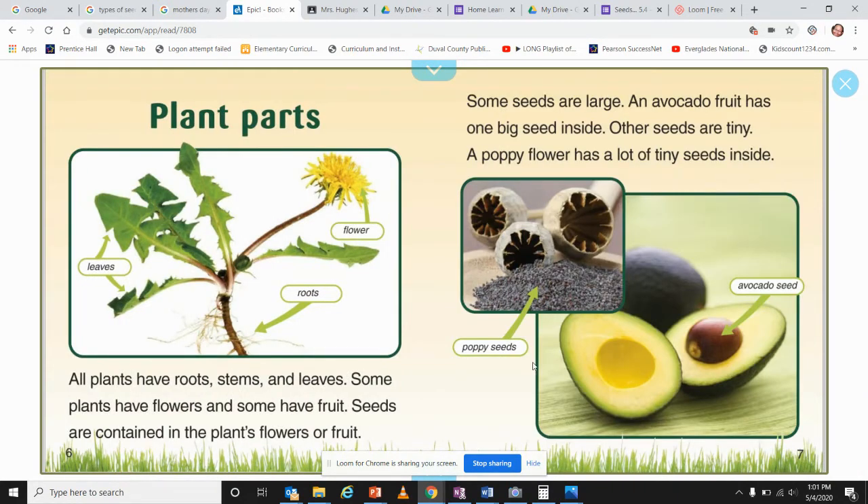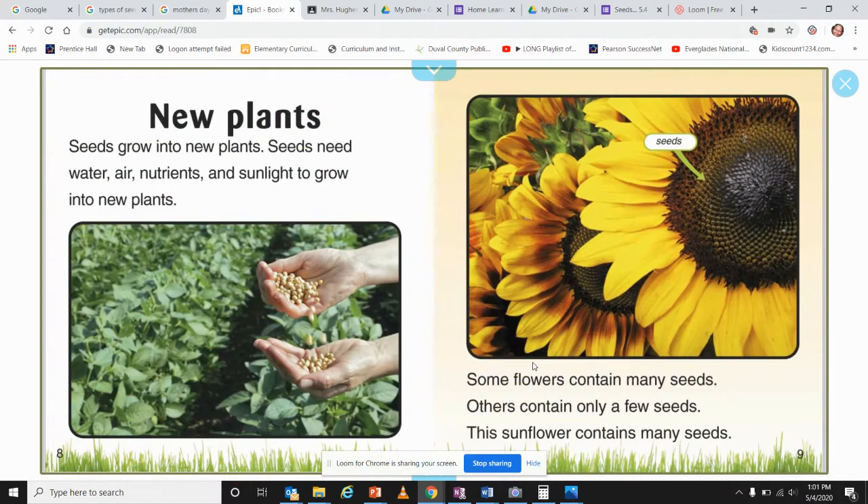Plant parts: all plants have roots, a stem, and leaves. Some plants have flowers and some have fruit. Seeds are contained in the plant's flowers or fruit. Some seeds are large — an avocado fruit has one big seed inside. However, other seeds are tiny — a poppy flower has a lot of tiny seeds inside.